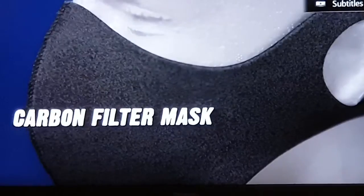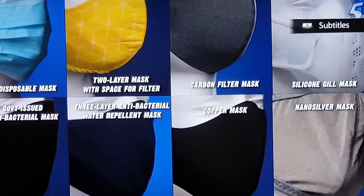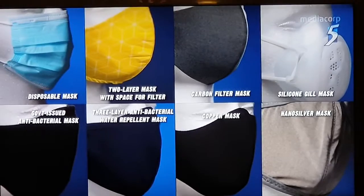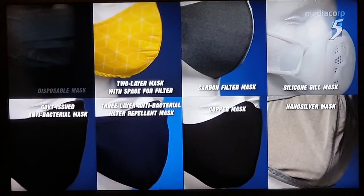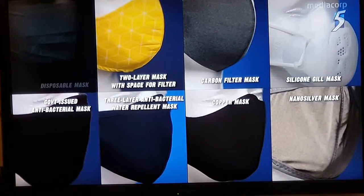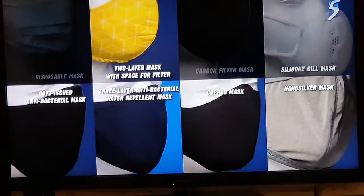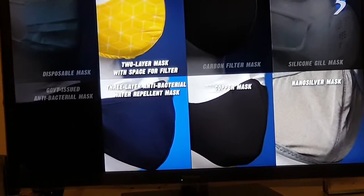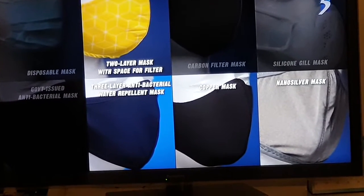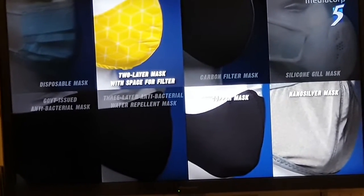In my quest to find out which mask is best for me, here's what I found out about eight masks. Disposable masks are not the same as a medical-grade surgical mask — you really don't know what quality you're buying, and being one-time use only, they generate a lot of waste. Carbon filter masks are no more effective than other masks when it comes to filtering viruses. The silicone gill mask fits too tightly against my face and might cause irritation. I couldn't wear the government-issued mask for prolonged periods of time, so it's not an option for me. Same with the commercial antibacterial masks with a water-repellent layer. The copper and nano-silver masks are expensive, and more studies will have to be done to see if they are effective against COVID-19.